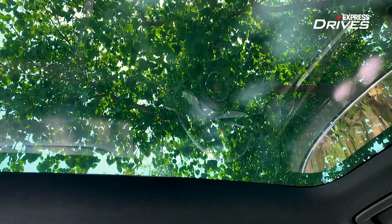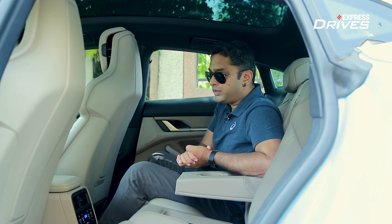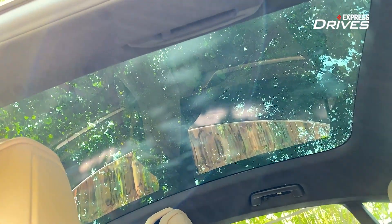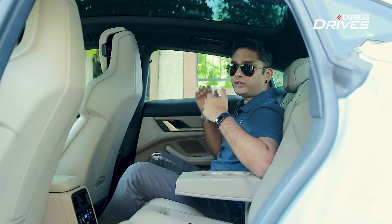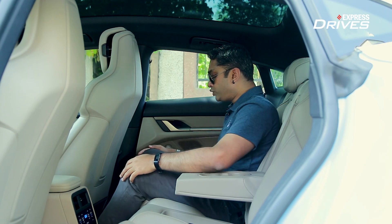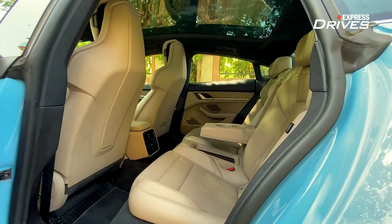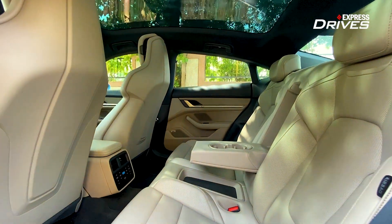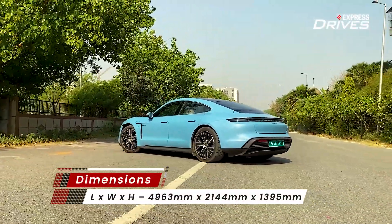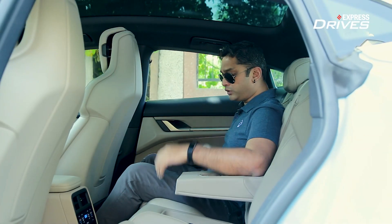The Taycan has a typical coupe-like sloping roof, so getting in and out is a bit of a challenge — you have to crouch down, which can be difficult for elderly passengers. Because of the sloping roof, headroom is limited; at 5 feet 9 inches it is just about okay, but if you're around six feet it is going to be a problem. Legroom is just about enough and doesn't feel very spacious, which is a bit of a surprise given the car's length is almost five meters.